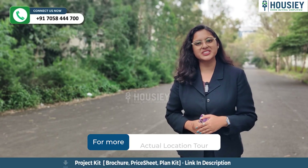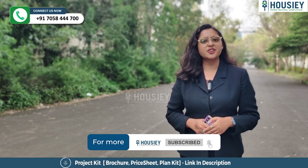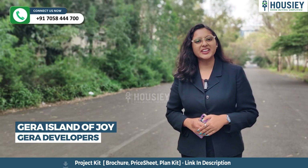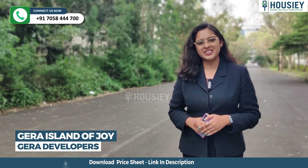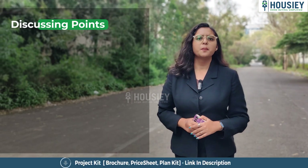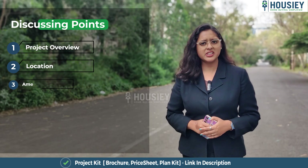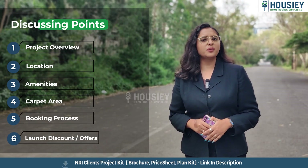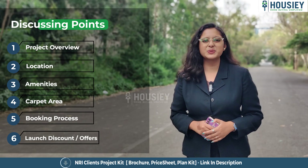Hello everyone and welcome to Howzee. Today we'll be revealing the teaser of Gera Island of Joy, launching new towers located in Kharadi, Pune by Gera Developers. In this teaser we will be discussing project overview, location, amenities, carpet area, booking process, launch discount, offers and many more. So let's start.